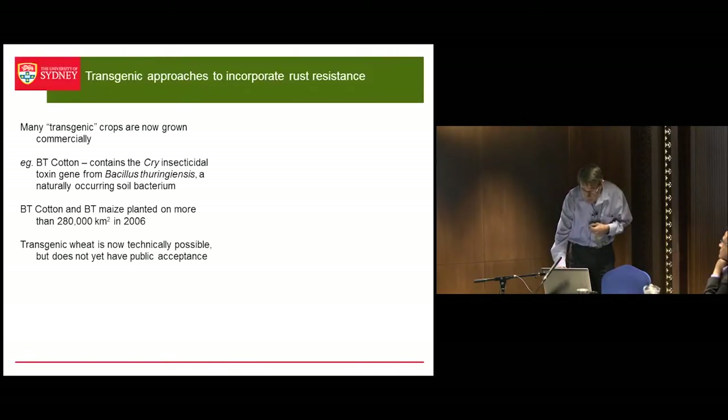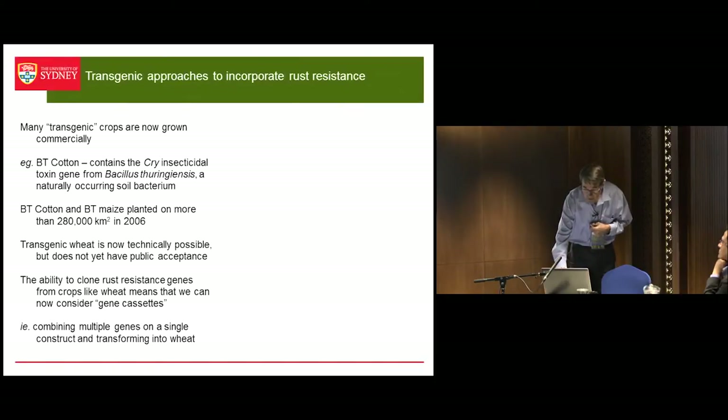We don't have GM wheat yet, but it's coming. It's technically possible, but it doesn't yet have public acceptance.